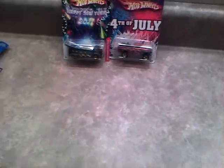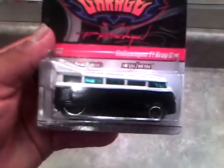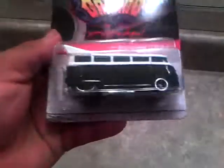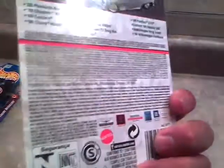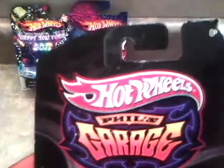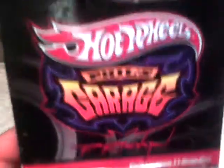I also got these at the local Pep Boys — the Volkswagen drag bus. These are pretty cool vans. They're not open yet. The card is not in good shape though — you can see there's a little bend right there, probably from just being put up on the pegs. Got a little bend right about there. But this would be a candidate to be opened up one of these days.